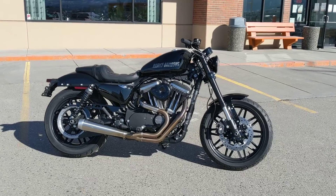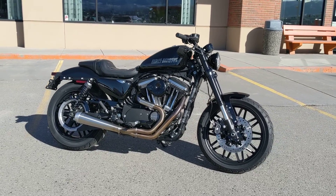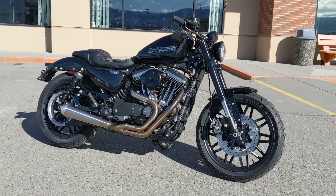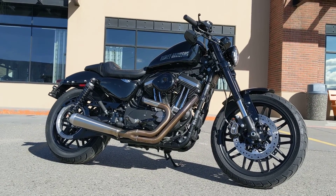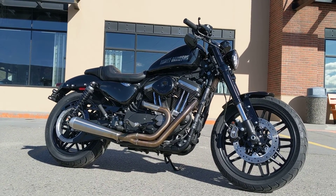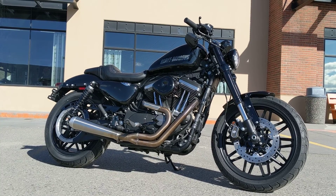It has a 19-inch wheel in the front and 18 in the rear, with a little bit higher ride height than the other Harleys. What that means to you is a little bit more lean angle, easier control, and a lot more confidence.